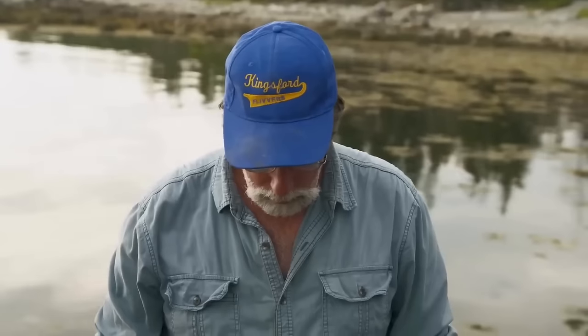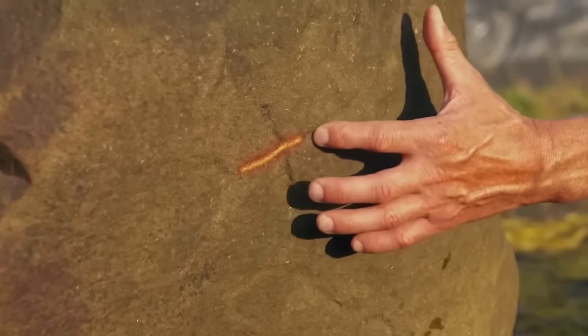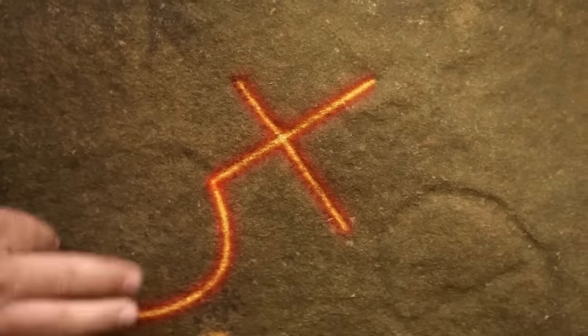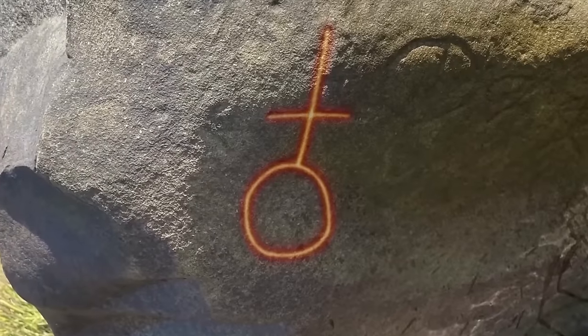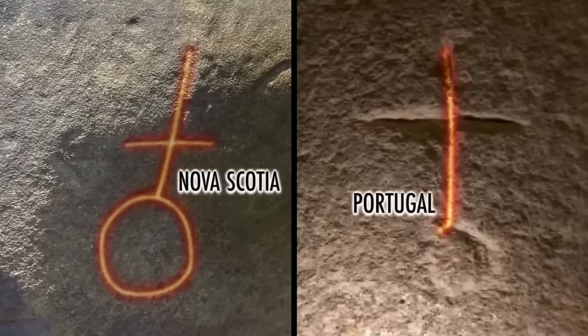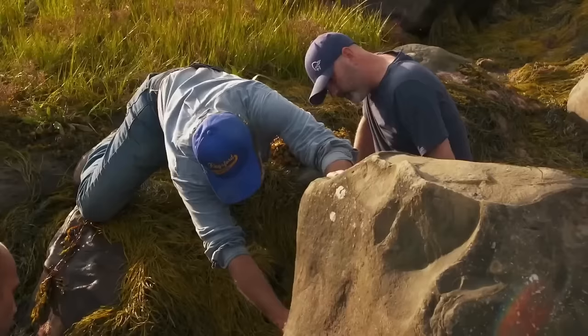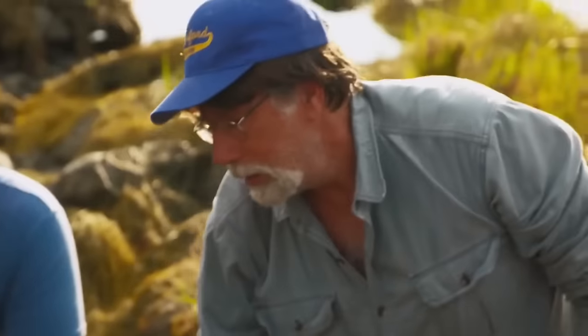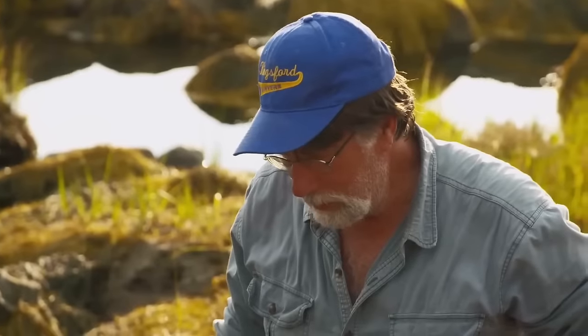Landowner Isaac presented more engravings, each with fascinating symbols. Speculation arose about their meanings, with one resembling a Globus Cruciger, symbolizing Christianity's authority. Rick's team discovered a sign resembling one found in Portugal, raising questions about connections between the two sites. Rick stressed the broader implications, suggesting they weren't the sole focus of Old World travelers. He stated that if there's anything within the province indicating pre-Columbian visitation to the New World, it's of interest to them, and these carvings might represent that.